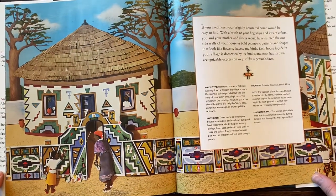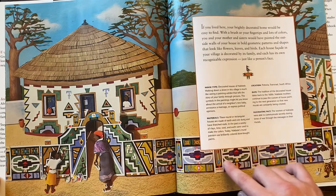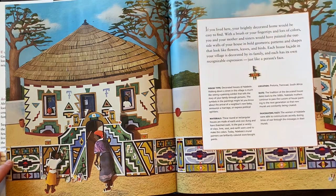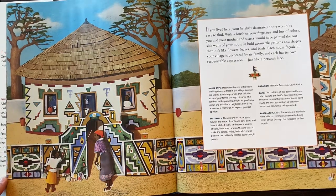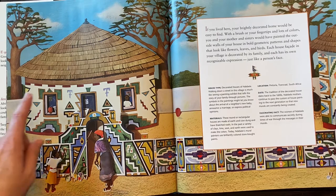If you lived here, your brightly decorated home would be easy to find. Look at all of these different designs. With a brush or your fingertips and lots of color, you and your mother and sisters would have painted the outside walls of your house in bold geometric patterns and shapes that look like flowers, leaves, and birds. Each house facade in your village is decorated by its family and each has its own recognizable expression, just like a person's face — they're all unique.